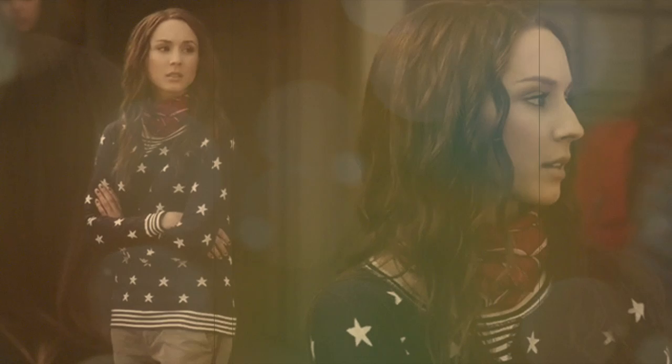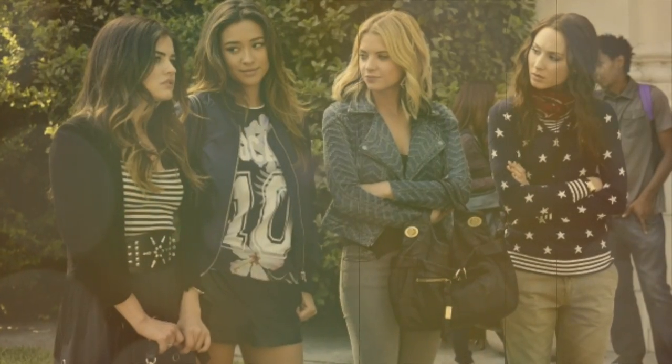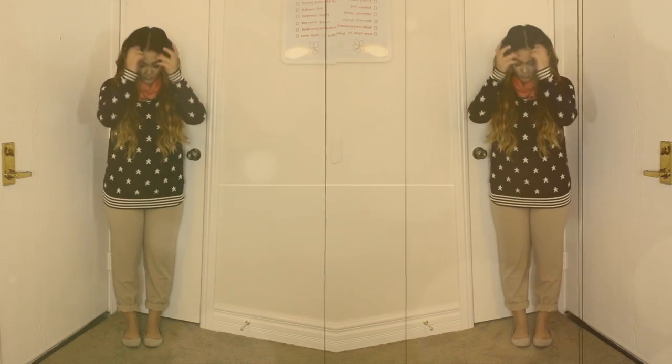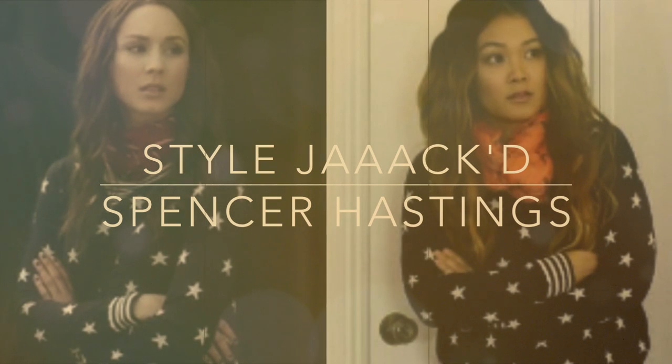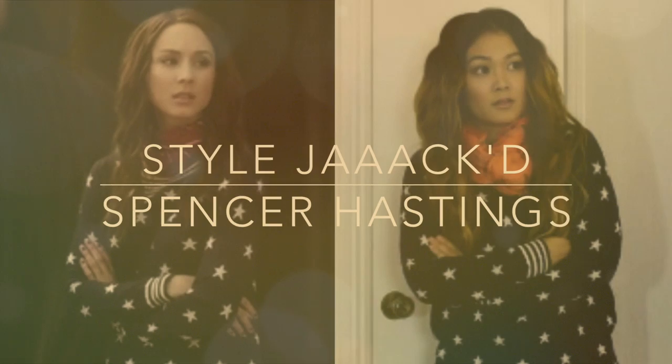Got a secret, can you keep it, swear this one you'll save? Better lock it in your pocket, taking this one to the grave. If I show you, then I know you won't tell what I said. Cause two can keep a secret if one of them is dead.